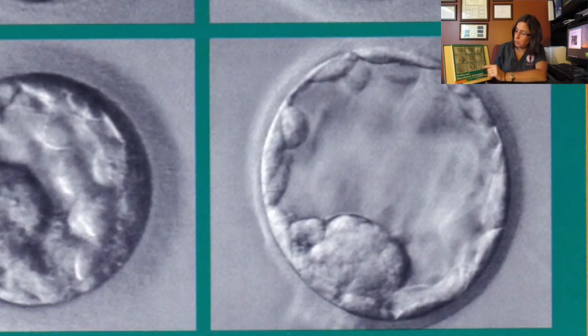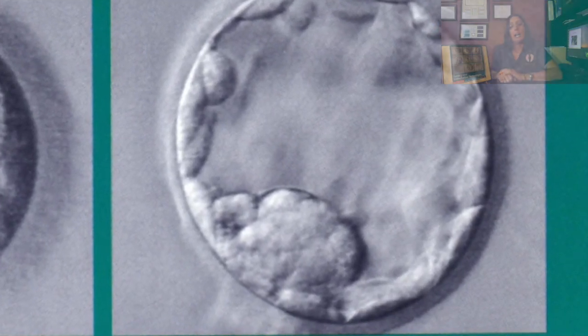This is how a blastocyst is supposed to look. I hope that helps you understand better what IVF is. There is much more to it, of course, but I just wanted to give you a general idea of where to start. Thank you.